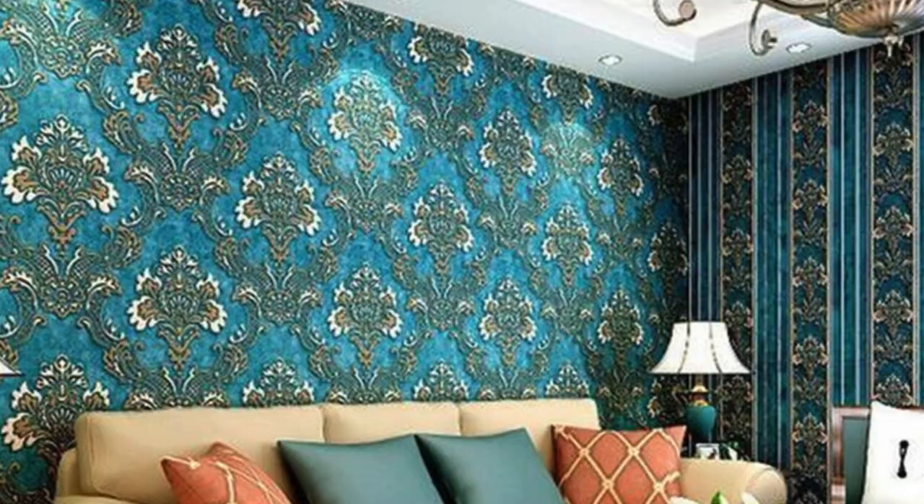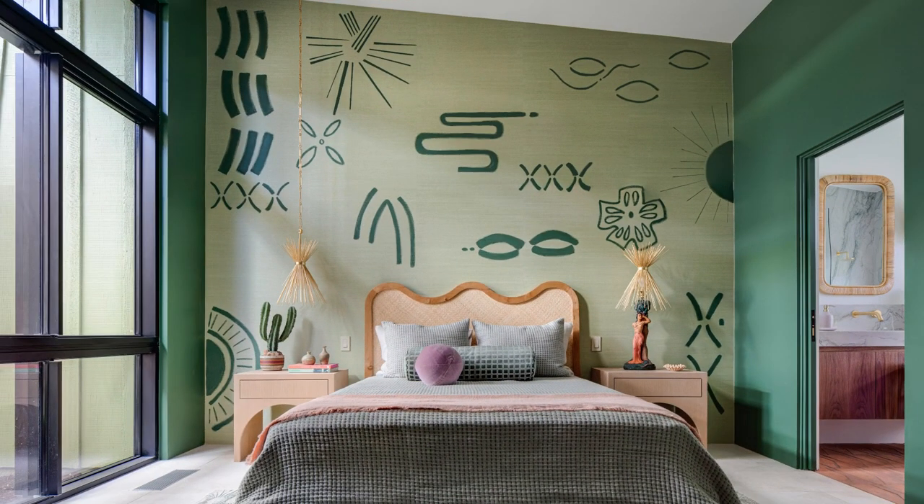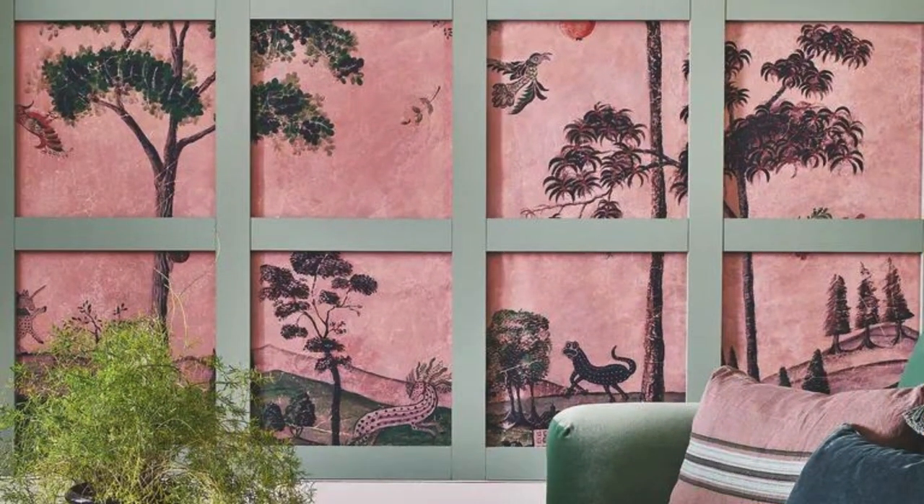Regular wallpaper also fosters a connection with nature and the environment. Nature-inspired patterns — whether botanical prints, landscapes, or animal motifs — bring the outdoors inside, creating a sense of tranquility and connection to the natural world.